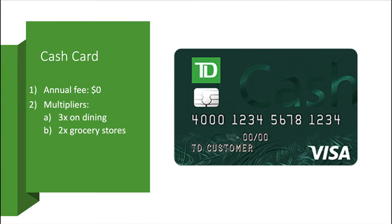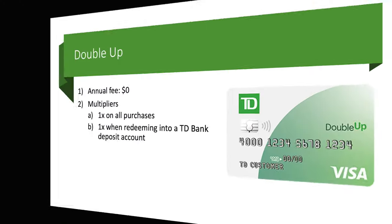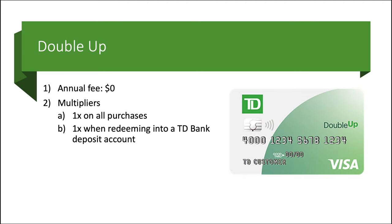Next up we have the Cash Card — very simple, no annual fee. The multiplier is 3x on dining, 2x on grocery stores, and 1x on all other purchases. Our next card, I kind of read the name really fast and thought it was called Double Tap, but it's actually the Double Up card. The Double Up card has a $0 annual fee. You earn 1x on all purchases, but if you want to bump it up to a 2x earning card — the Double Tap, if you will — you can earn an additional 1x back when you redeem those points as cash back into a TD deposit account, either checking or savings.